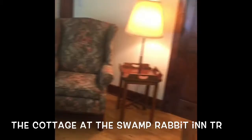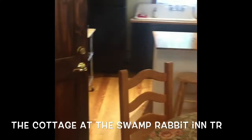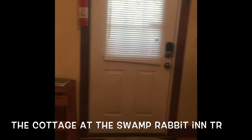This is our two-bedroom cottage at the Swamp Rabbit Inn TR in Travelers Rest, South Carolina. The cottage has two bedrooms, a living room, and a kitchen area. We also have free Wi-Fi, flat-screen TV, and it's just a cozy cottage. It has a really pretty front porch as well that overlooks the pool.